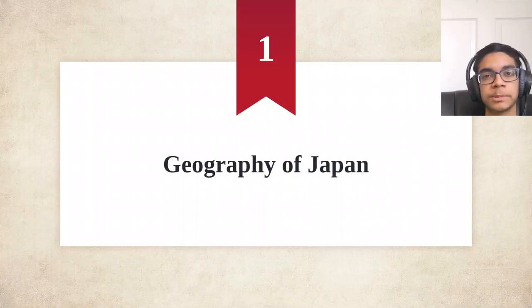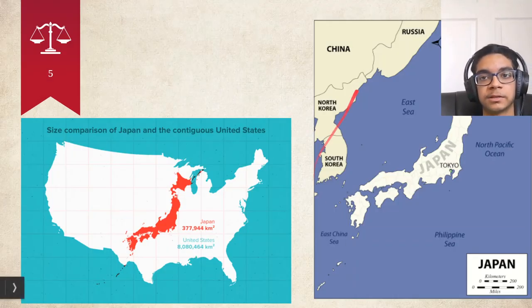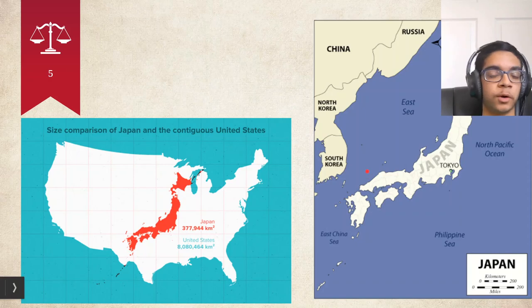Let's start with the geography of Japan. Japan is a country located in East Asia, right next to Russia, North Korea, South Korea, and of course China. It's bordered by multiple seas and is a chain of islands, which are in very close proximity to these other nations but are separated from all of them by some amount of water.